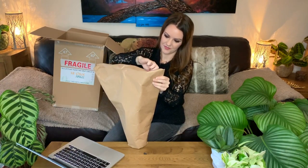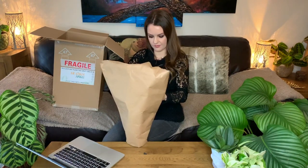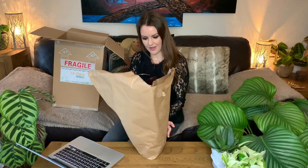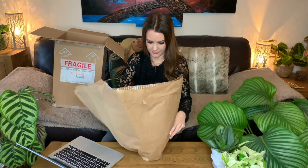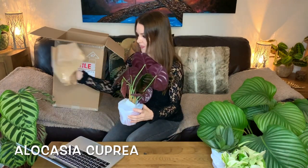There's one plant left in the box and I'm really excited to see what it is — it looks a bit bigger than the other two. Let's get it out. Oh wow, this is a plant on my wish list! I really wanted this one and I've never seen one in real life. It is an Alocasia cupria — oh my god, that is amazing!